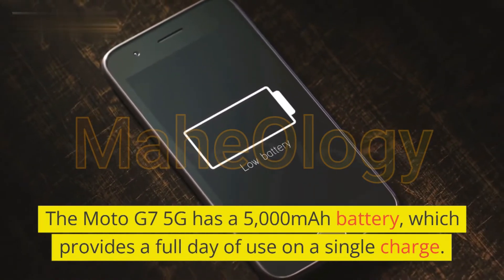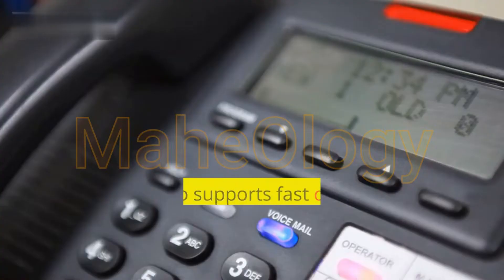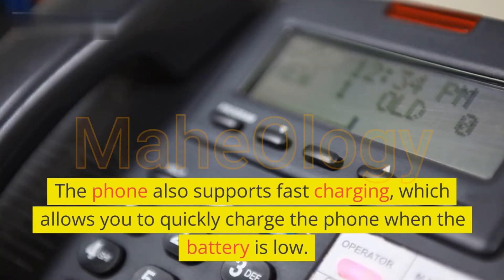The battery provides a full day of use on a single charge. The phone also supports fast charging, which allows you to quickly charge the phone when the battery is low.